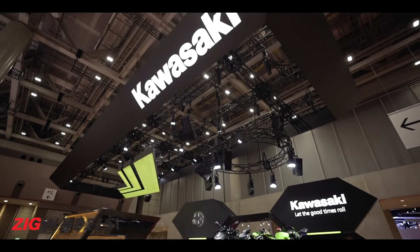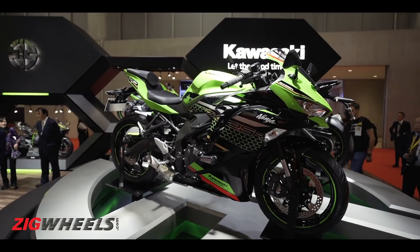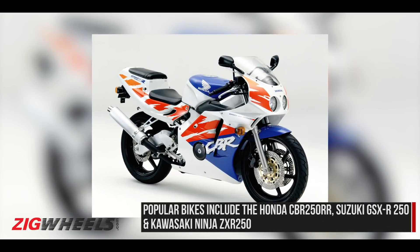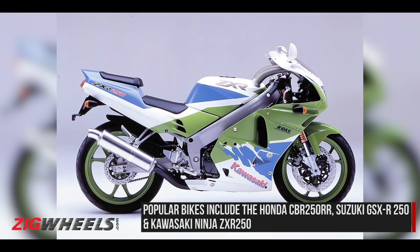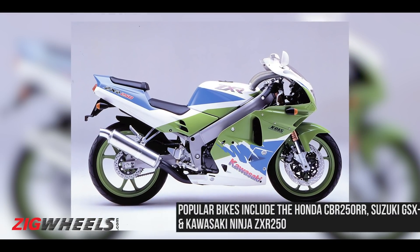While most brands are focusing on single and twin cylinder 250cc bikes, Kawasaki has gone back in time and launched a proper inline-four 250cc motorcycle. The new bike reminds us of the golden era of the 90s, where motorcycles such as the Honda CBR250RR, the Suzuki GSXR250, and Kawasaki's very own Ninja ZXR250 ruled the segment.